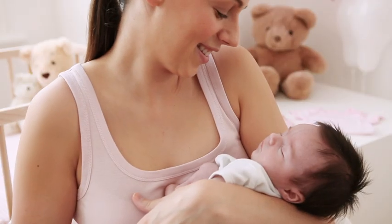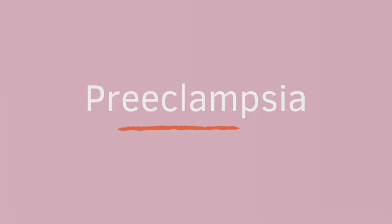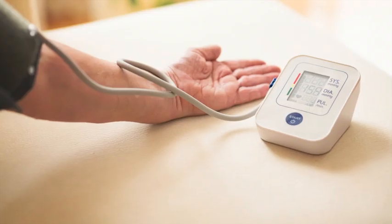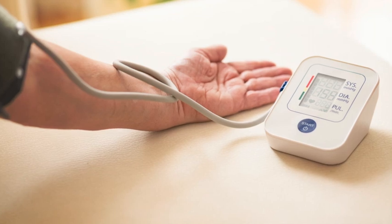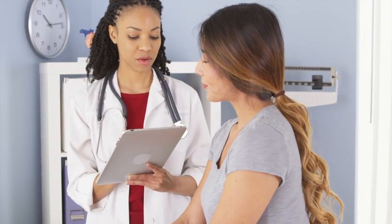Even after pregnancy and the postpartum period, it is important to keep taking your blood pressure at home. Preeclampsia is associated with increased risk of high blood pressure, heart disease, and stroke in the years after delivery, so it's more important than ever to monitor and manage your blood pressure throughout your lifetime. Bring your blood pressure log to all doctor's appointments. Long-term weekly monitoring will help your providers keep your blood pressure at a healthy level.